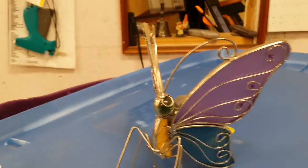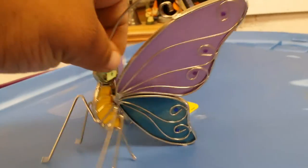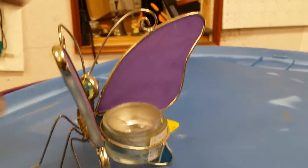Welcome to another episode of Thrift Store Unboxing. Check that thing out — isn't that amazing? It's a candle holder with some stained glass wings. It's a butterfly. I like it.